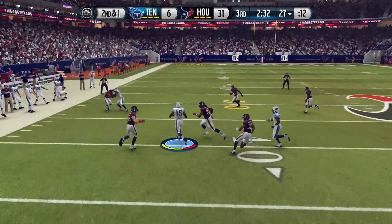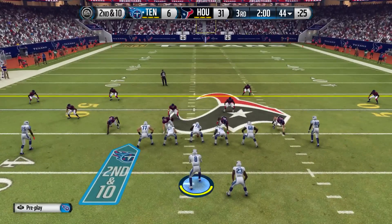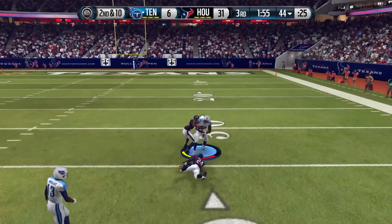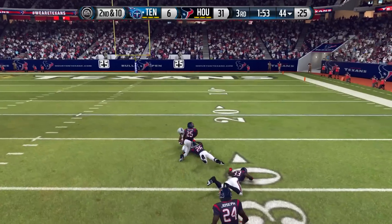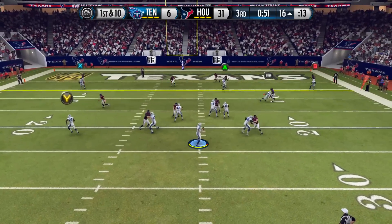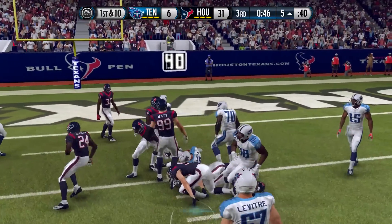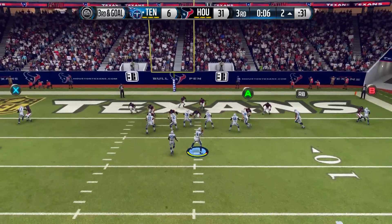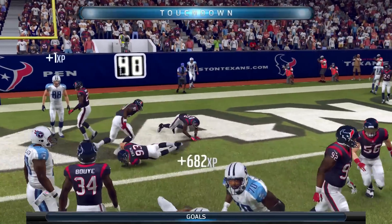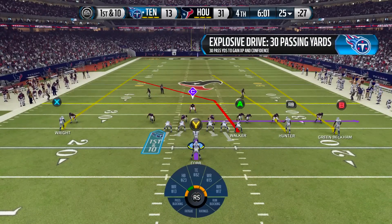We need to score and score quickly. Justin Hunter comes up with a reception near the 50-yard line. Mariota throws to Delaney Walker, who breaks out of two defenders' tackles and gets us down to the 26. Running no-huddle with 50 seconds left, Mariota stumbles but regains his balance and slides down at the five. On third and goal we hand to David Cobb and he gets into the end zone, cutting it to 31-13 as we try to cut into the lead.